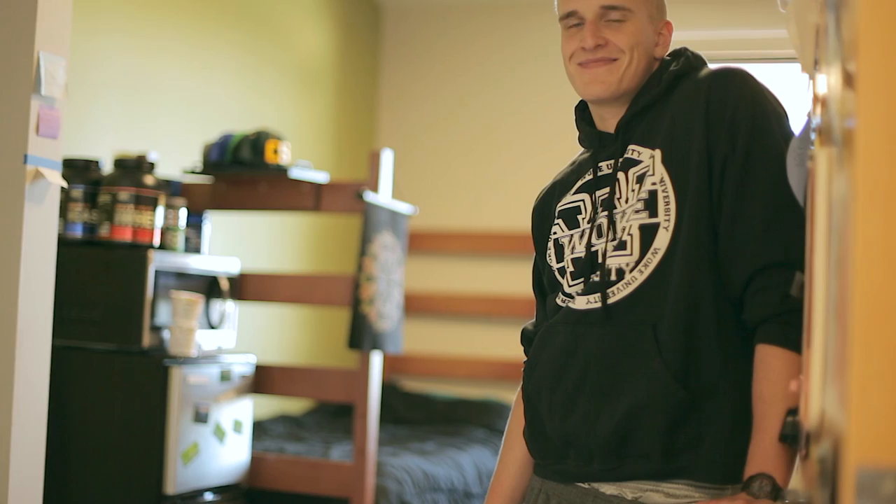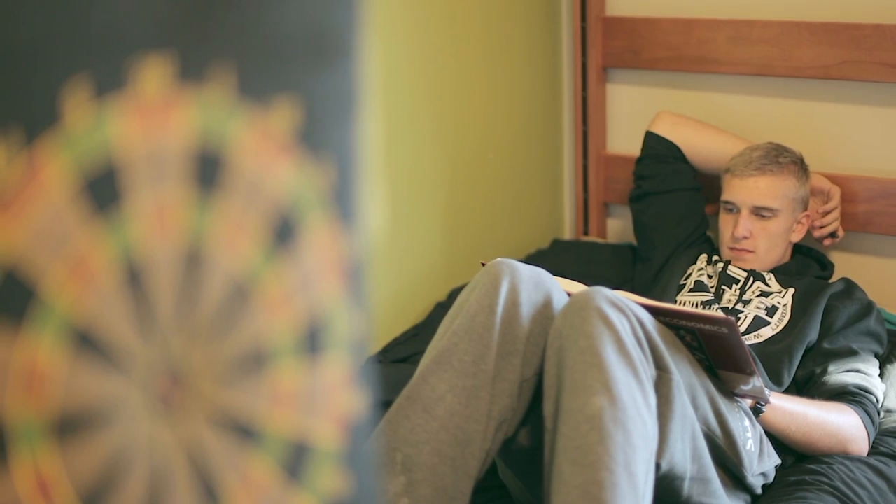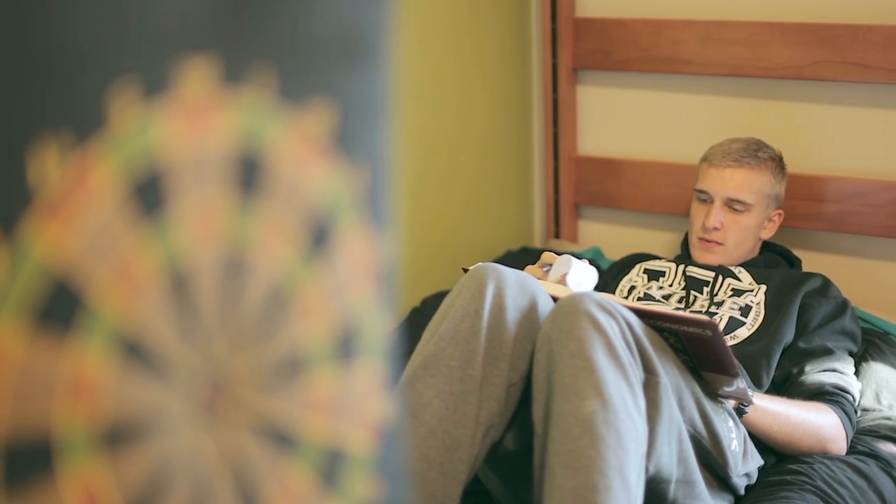The rooms in Laurel Village are awesome — they're quads, really nice. You get your own privacy but you're still right next to someone else. You can shut your door and go away if you want, or open it up and you're right in the community.